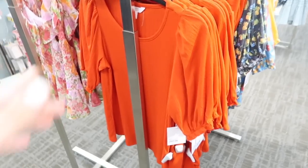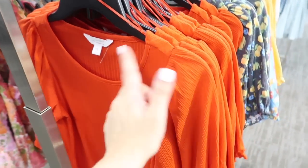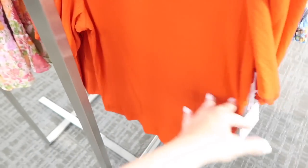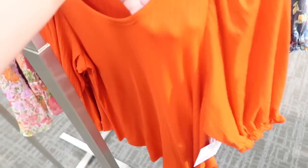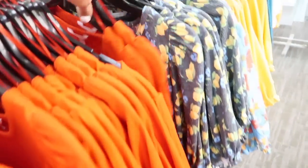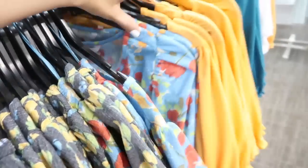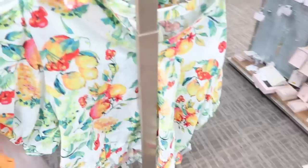Also seeing a new puff sleeve top from Lauren Conrad — this has that scoop neckline, little shoulder detail, and then it is that oversized balloon sleeve, nice kind of relaxed fit through the body. There is some texture and ribbing with the same relaxed fit through the back. These are $30 in the red, there's also the lemon print, the floral, orange, and turquoise.